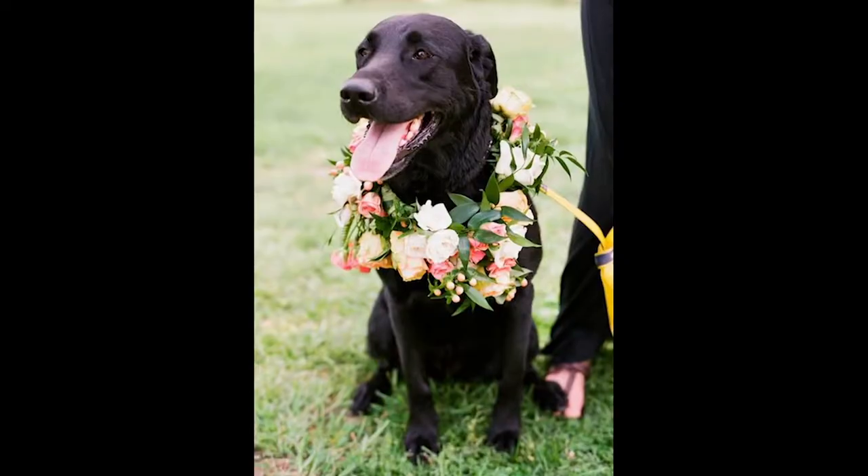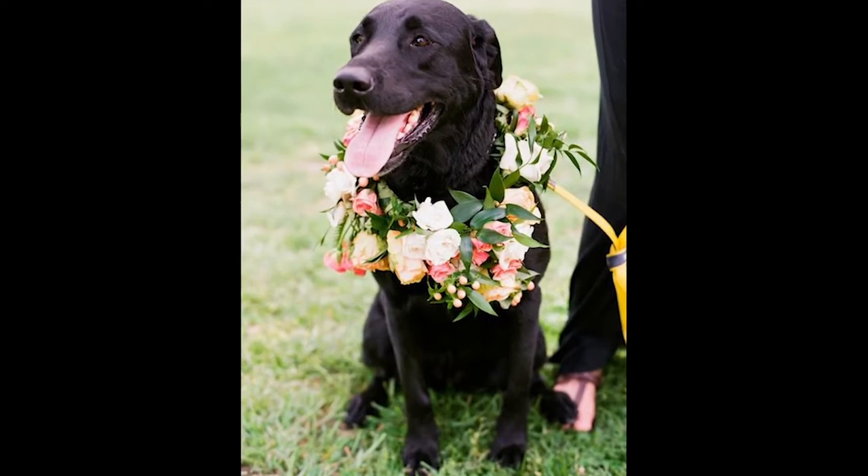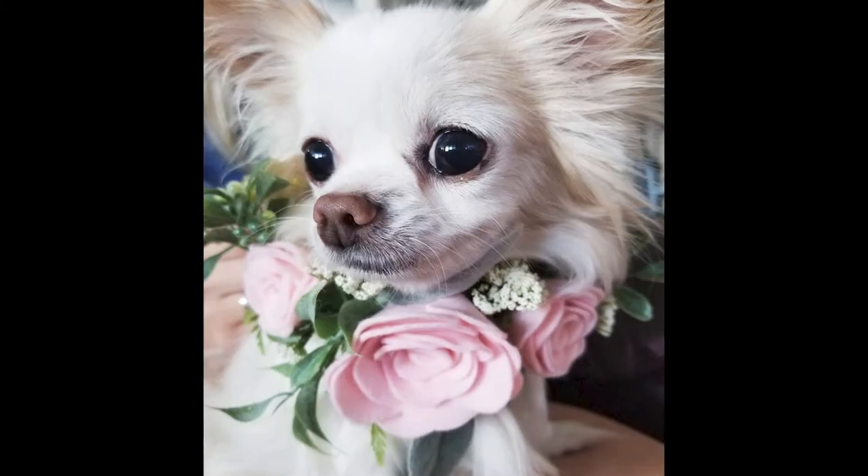Or you can just dress your animal in flowers — you can put a crown on, a wreath around their neck, a garland that trails behind them. Those are all options for ring bearer or flower animal.